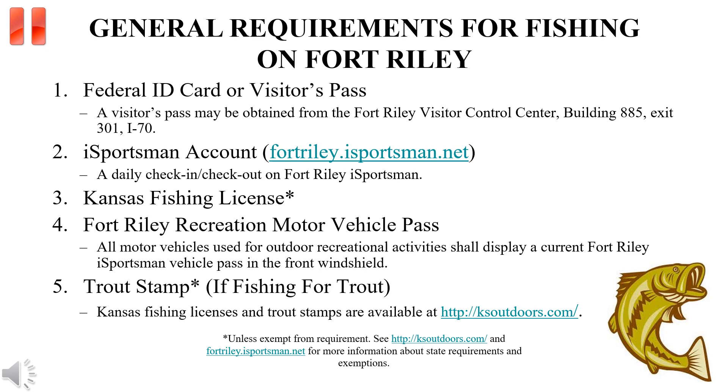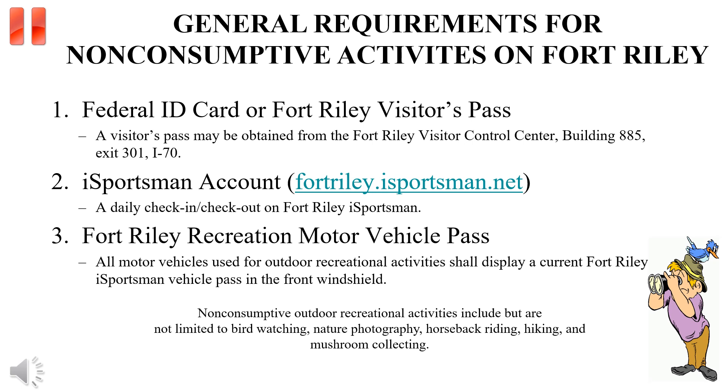Please pause and read carefully the general requirements for non-consumptive outdoor activities on Fort Riley. Additional information and regulations can be found under the Recreational Information tab on the Fort Riley iSportsman homepage.